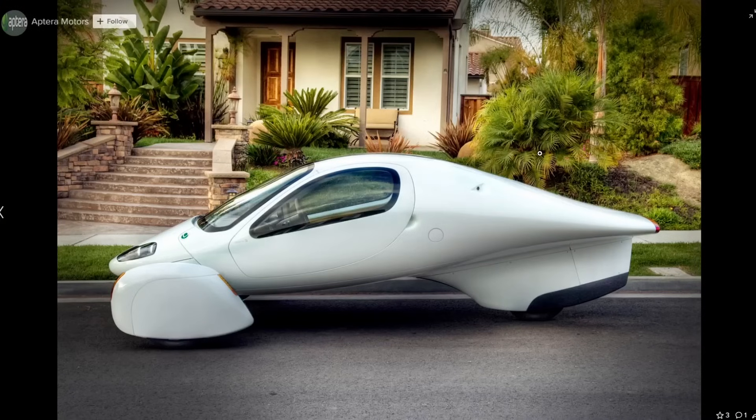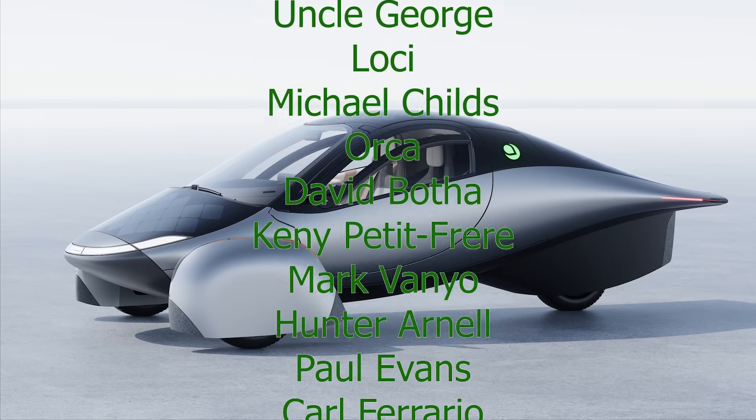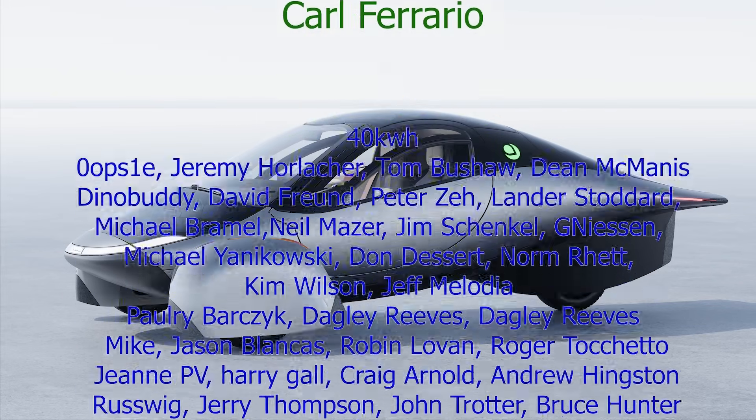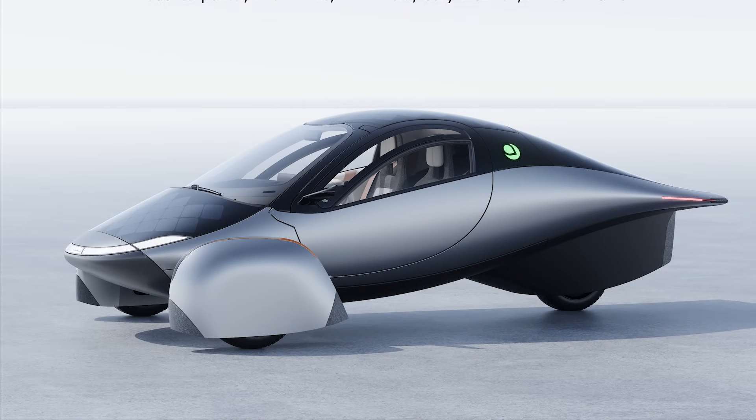That was a quick walk down memory lane with some old Aptera pictures. I will put a link to their Flickr account — it's still active, you can still look through the pictures. I thought it was interesting, so I thought I'd share it with you guys. Thanks for watching, have a great day.